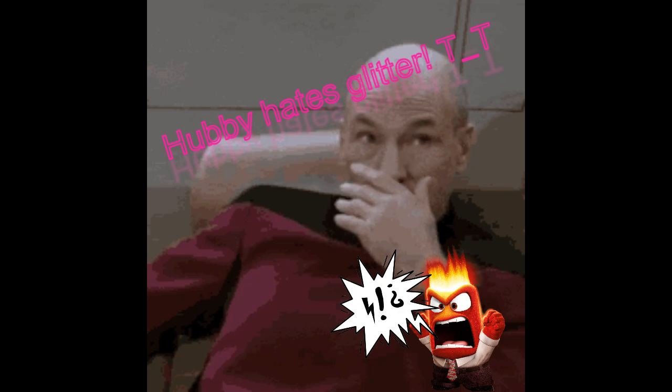Hello everyone and welcome back to my YouTube channel. It is day 24 of the Grateful Thankful Bliss Challenge — November is flying by. The thing I'm most grateful for today is, believe it or not, glitter. I used to really love glitter as a kid, and I still like it now as an adult, but it is messy so I don't use it that much.